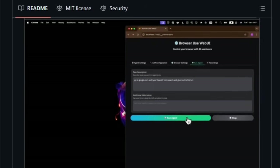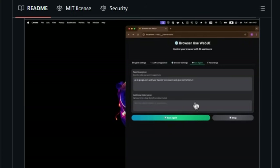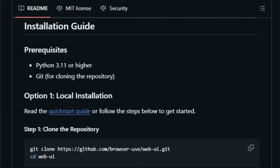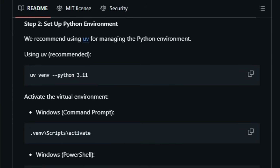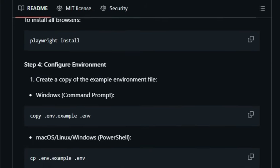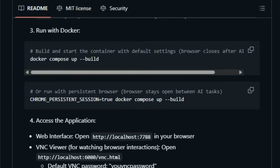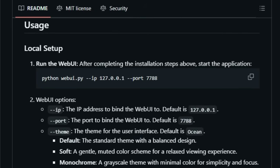But the uniqueness doesn't stop there. It boasts expanded support for a wide range of large language models, including popular choices like Google, OpenAI, Azure OpenAI, Anthropic, DeepSeek, and Alima, with plans to integrate even more in the future. Imagine being able to leverage the power of these diverse AI models directly within a browser environment. Furthermore, it gives you the flexibility to use your own browser, meaning no more constant logging in or dealing with frustrating authentication issues. This feature even supports high-definition screen recording of the AI's browser interactions. The tool offers persistent browser sessions, allowing the browser window to remain open between tasks, so you can see the complete history and state of all interactions.